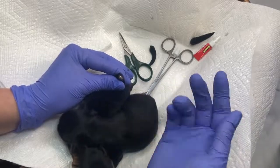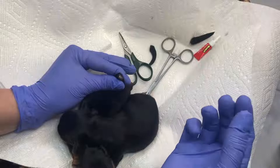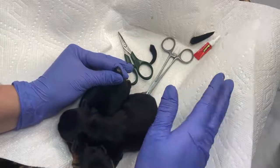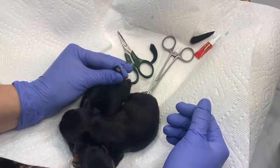Why do adult dogs get their tails docked? If an adult dog needs his tail docked, it's because he has an injury or some other medical reason for the amputation. Dogs can injure their tails or develop problems with them, such as tumors, which are beyond your control but require them to be docked as adults. Tail docking in adult dogs should not be done simply for aesthetic reasons.